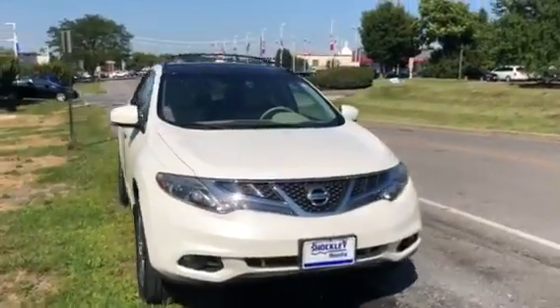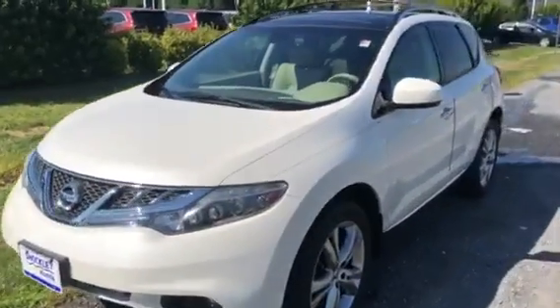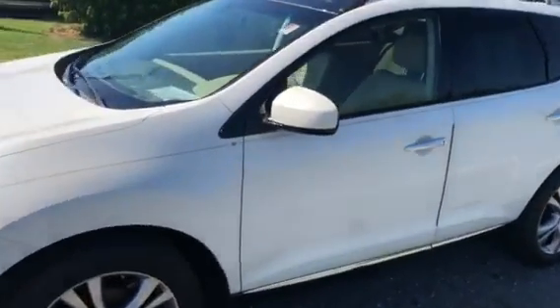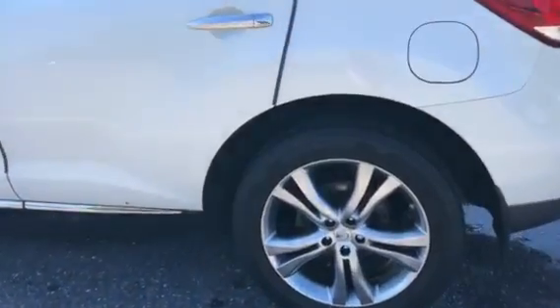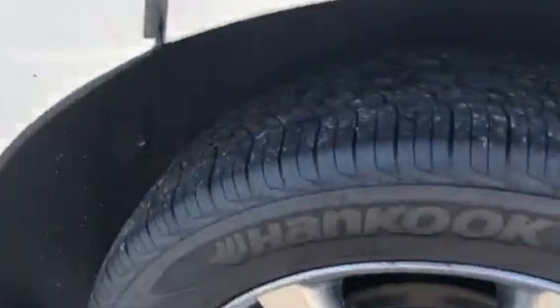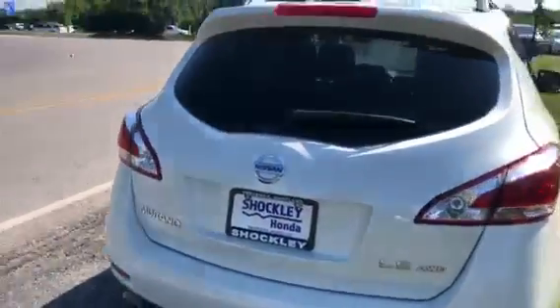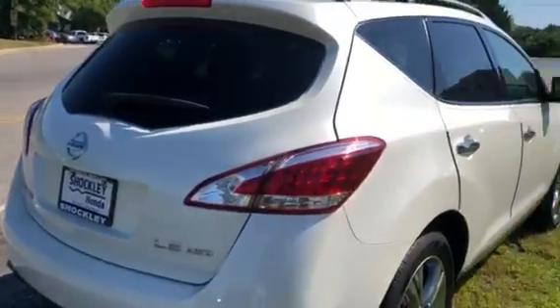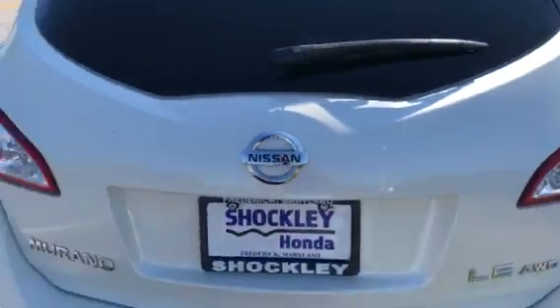Here I have a very nice 2012 Nissan Murano LE. This vehicle is finished in a beautiful white diamond color. You do have your 20-inch alloy wheels right there, and some very fresh hand-cooked tires on there too — great shape. Coming around the back, you will notice this vehicle has no scrapes or dings all over it. You do get a power liftgate back here.